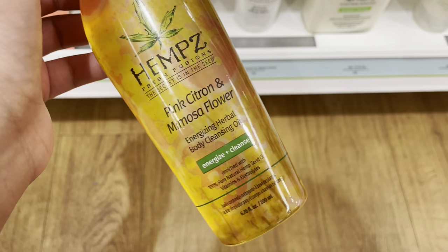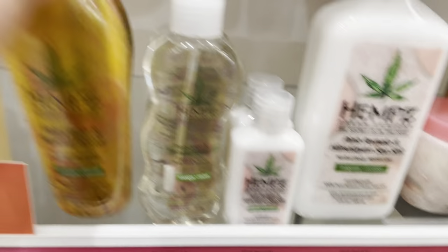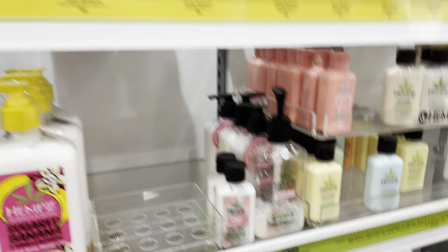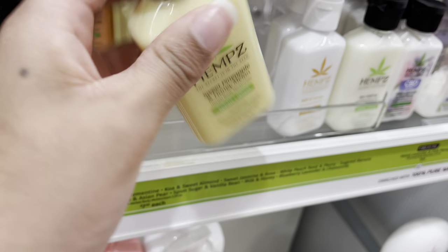This is Hemp — they have a body cleansing oil which I've never used an oil to cleanse my body with before. I really do love Hemp's lotion though — it smells really good and is very long lasting. I was trying to find the new collection but I guess it's not sold at Ulta yet. The one I've always loved is the Sweet Pineapple and Honey Melon — that's my favorite.